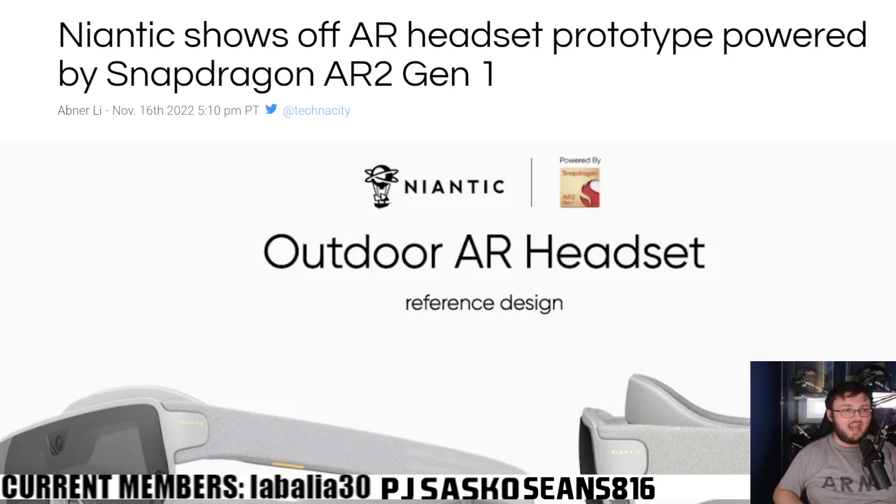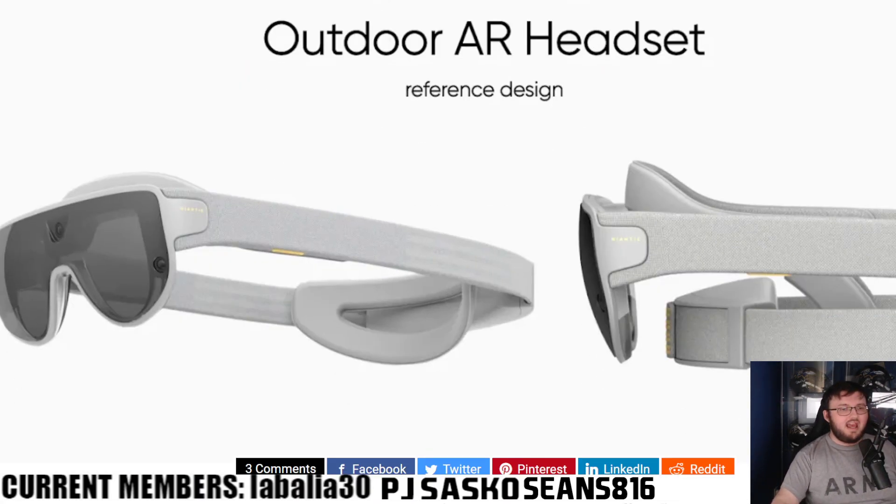This headset is powered by a Snapdragon AR2 Gen 1, so it does have some firepower behind it. We've seen similar concepts before — Apple Glasses, Google Glasses — where you could walk around and see things through your glasses, but it was never as advanced as this actually is. In my opinion, this is the future.